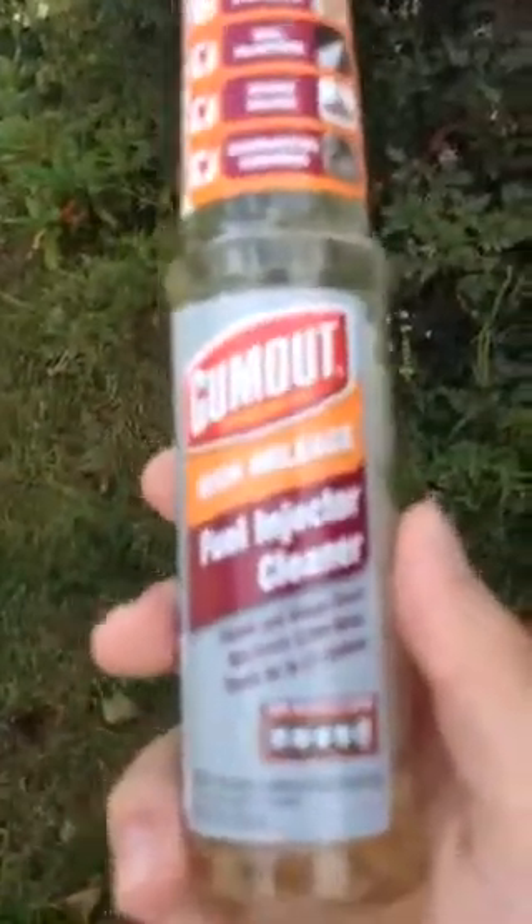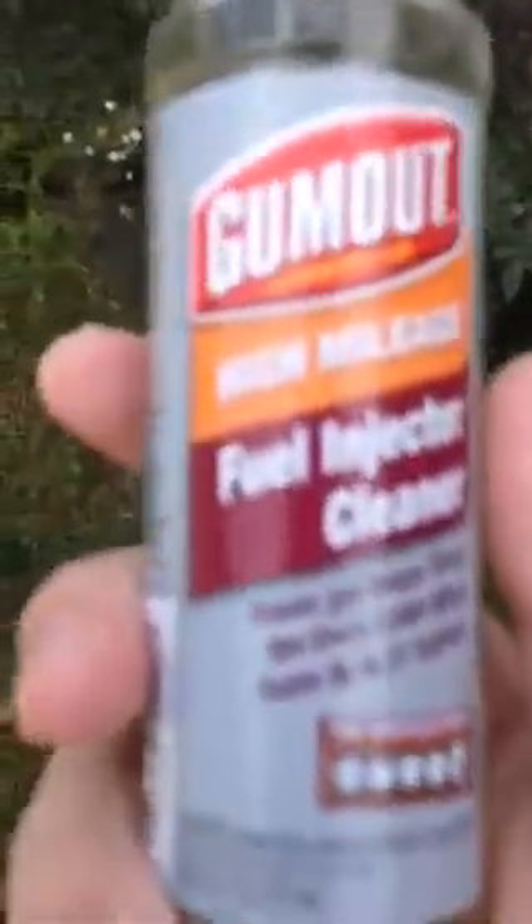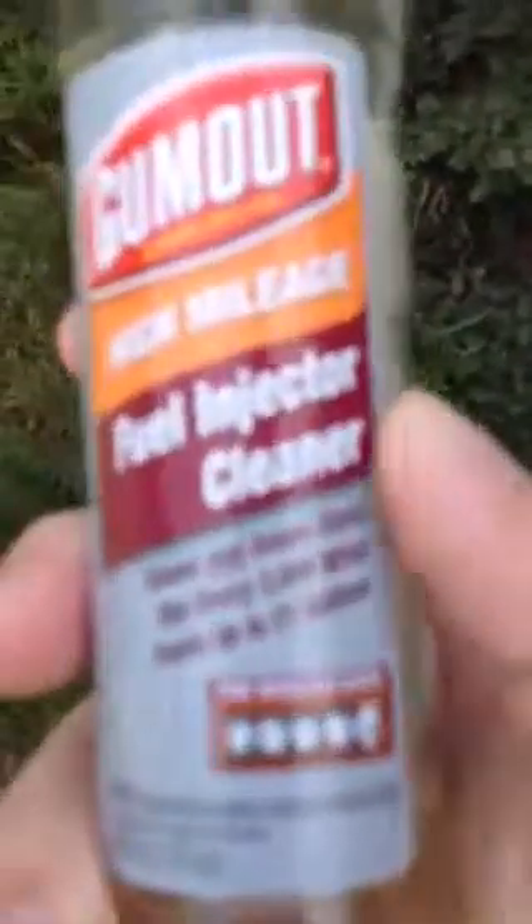But if you want to see some gains, you're not going to gain horsepower or anything. But for your $3, is it worth it? Yes. You get better gas mileage. That's all I really care about, so that's why I bought it.